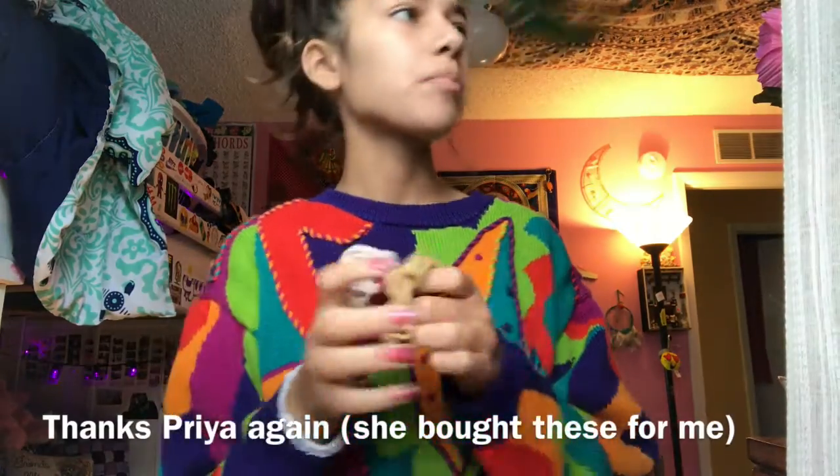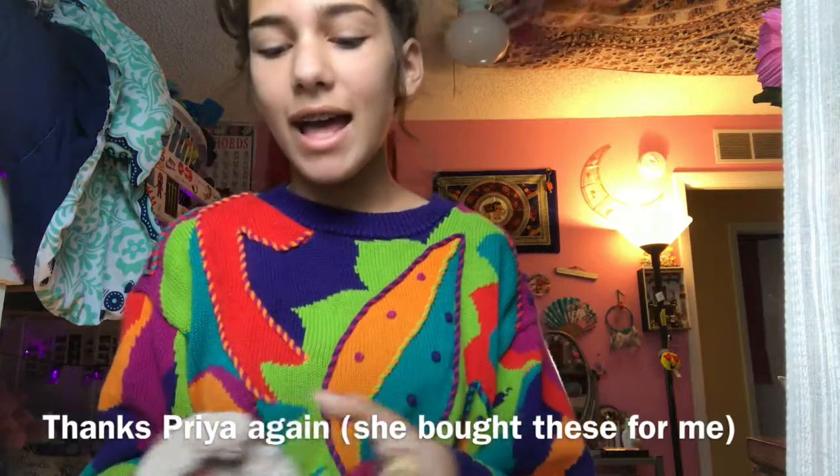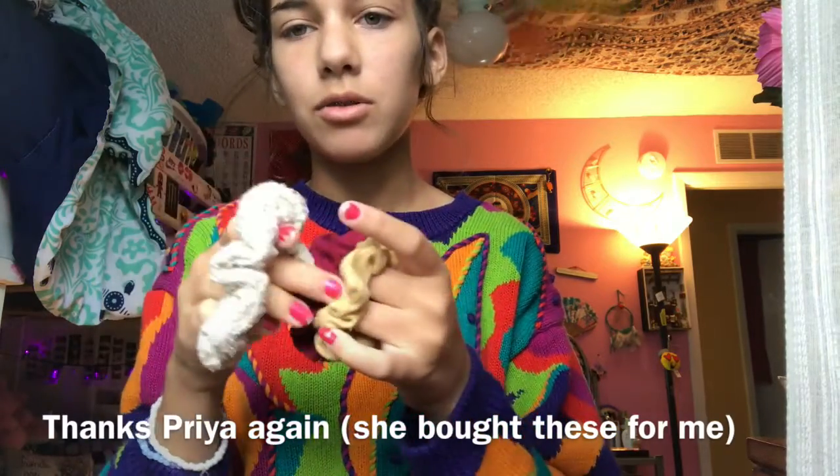Let's begin with this scrunchie. My sister made this for me. It sucks, but it means a lot. And then we have these three scrunchies — it came with this scrunchie. It's like a four pack, but I don't like that one. These three are like my go-to scrunchies.